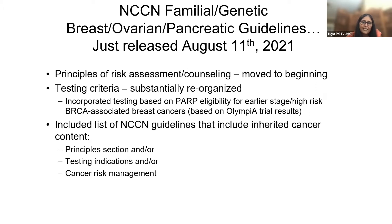We moved up the principles of risk assessment and counseling to the beginning, because that's kind of the first thing in our minds that you think about. A lot of the other NCCN panels refer to our principles section, which we update on an annual basis.